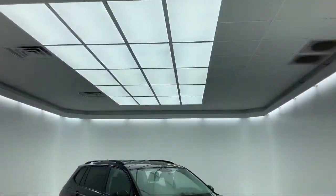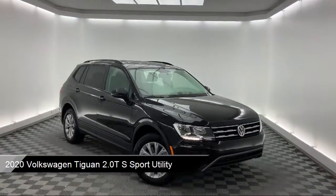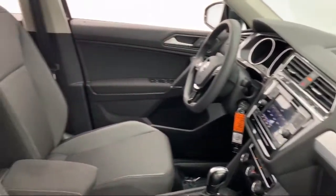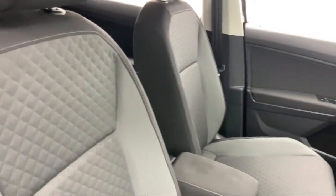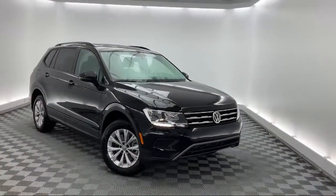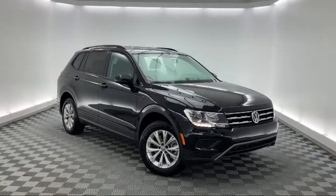It comes equipped with steering wheel controls, heated door mirrors, dual front side impact airbags, fully automatic headlights, keyless entry, alloy wheels, third row seating, rear view camera, tire pressure monitoring system, rear spoiler, and has less than 5,000 miles on the odometer.